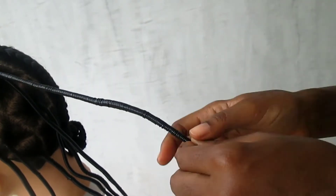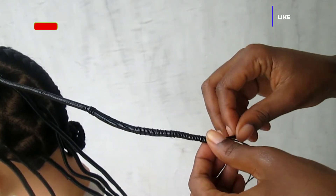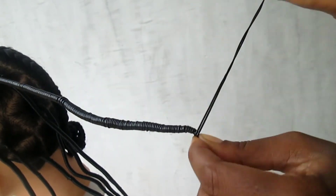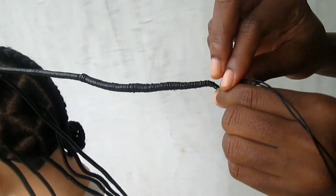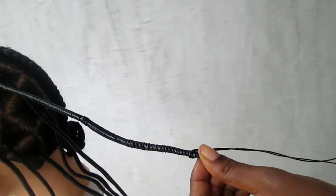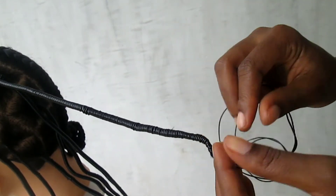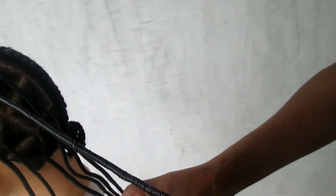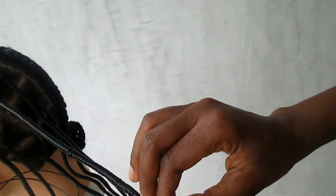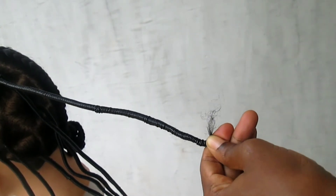That's simply how to attach another thread when the previous one is short. I hope you understand — if you do, please give this video a thumbs up. If you're not yet subscribed, please consider subscribing because this channel is inspiring and educative. When you get to the end as usual, make a loop, secure it tightly, and make sure the knot is at the end — sometimes I do a double knot. After making the knot, stretch and cut the thread.